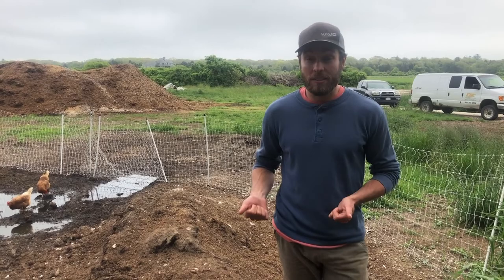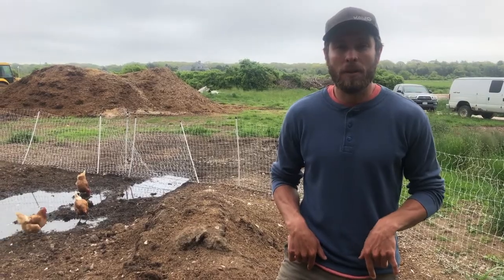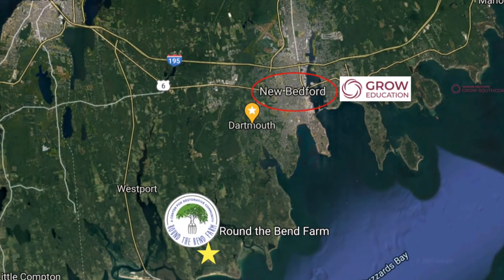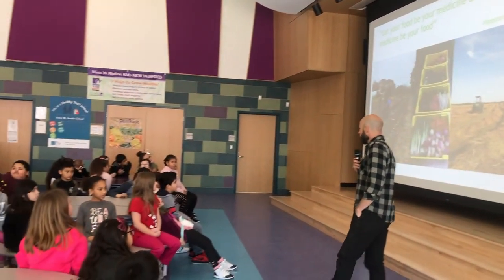It's Adam from Grow Education. I'm here today to talk about chickens and to introduce you to my friend Josh who raises chickens at Round the Bend Farm in South Dartmouth. Some of you have met Nate from Round the Bend Farm who's come in and done some presentations about the farm, so now you get an opportunity to see a video of what it actually looks like at the farm.